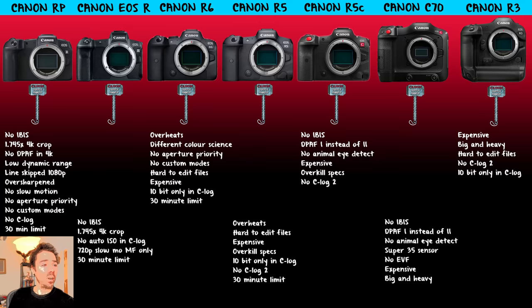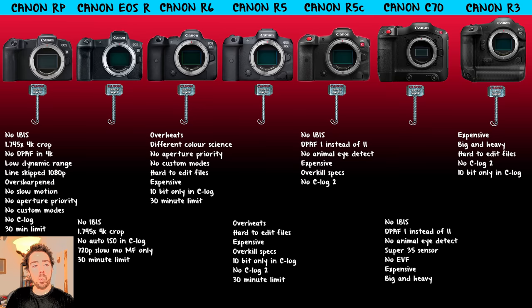The R5 also overheats and has the hard-to-edit files. It's super expensive. We have what I call overkill specs — 8K that nobody's asking for and nobody can use, and then your 4K is crippled by overheating. Same 10-bit only in C-Log. No C-Log 2 on any of these cameras so far. The major reasons I didn't get the R5 are the expense and those files — I had it, I was editing, and I couldn't wait to give it back. I couldn't work like that.